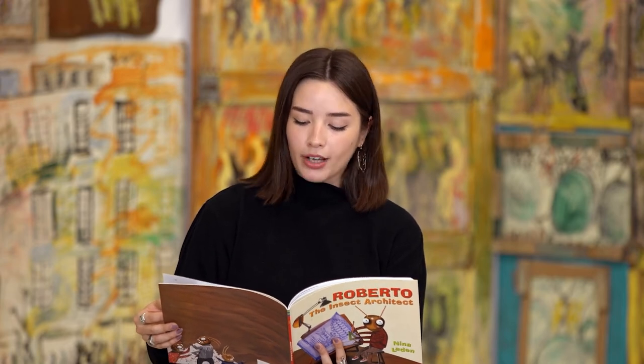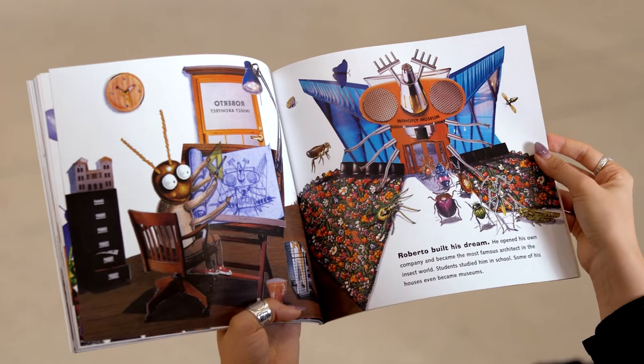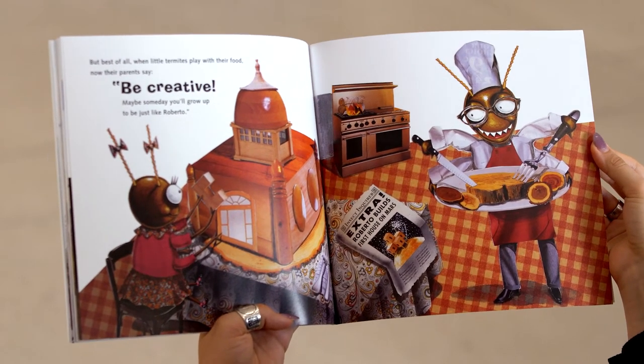The next morning, headlines screamed the news: 'Termite chips new homes out of old blocks.' 'It's Roberto,' Tudor hummed. 'He's our hero.' Overnight, Roberto became the talk of the town. Architects offered him jobs. Book publishers wanted his story. Ladybug sent him love letters. And his bug buddies threw him a big bash. At the height of the party, the mayor unveiled a statue of Roberto to be placed in the city park. Roberto built his dream. He opened his own company and became the most famous architect in the insect world. Students studied him in school. Some of his houses even became museums. But best of all, when little termites play with their food, now their parents say, 'Be creative. Maybe someday you'll grow up to be just like Roberto.'